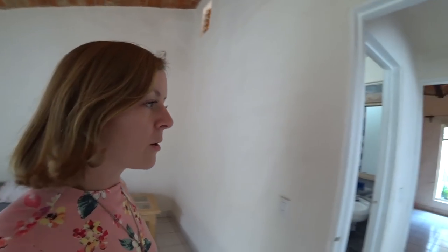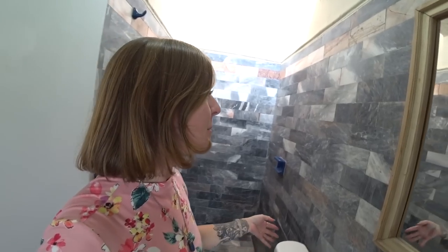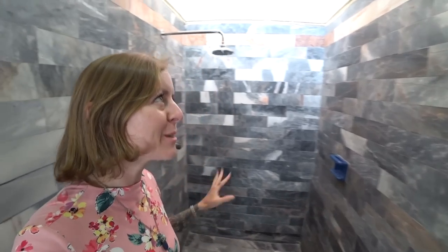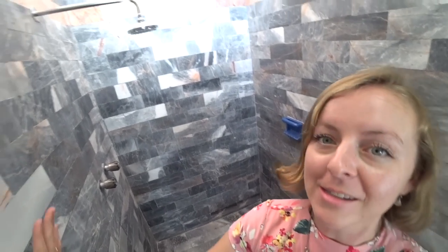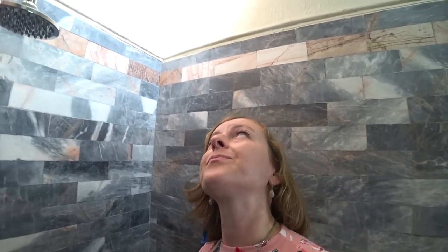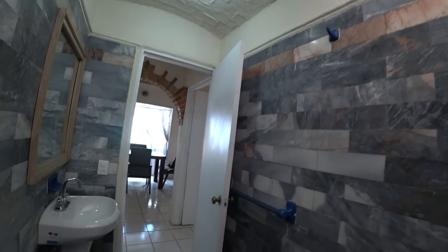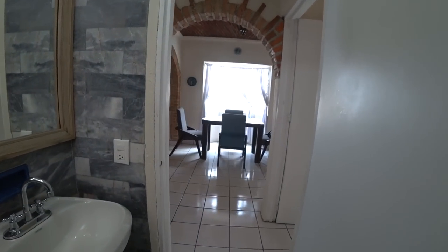Now here is the hall bathroom, and the entire thing is tiled. I'm not sure what these tiles are — they don't really fit the vibe of the rest of the place — but every wall, the floor, everything is tiled in this style. And up here you've got some airflow with the same type of slit windows.